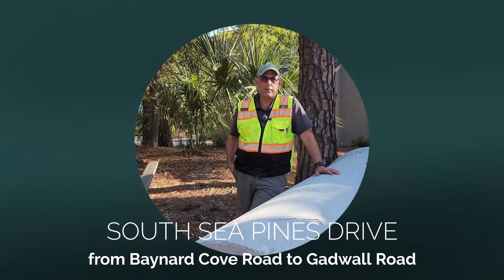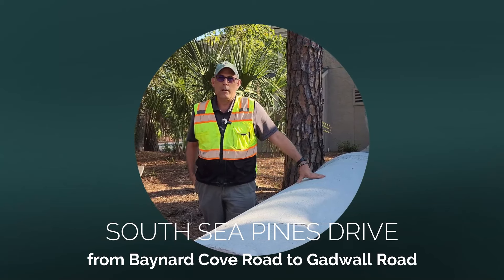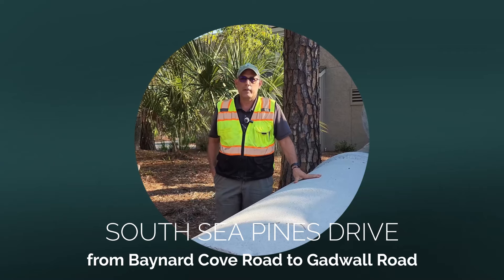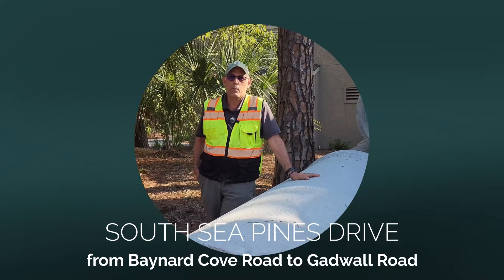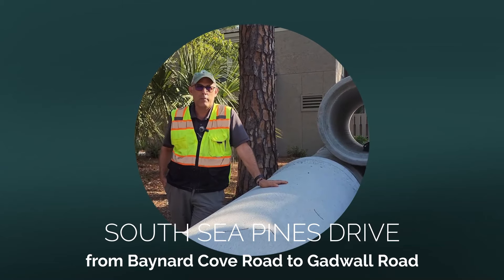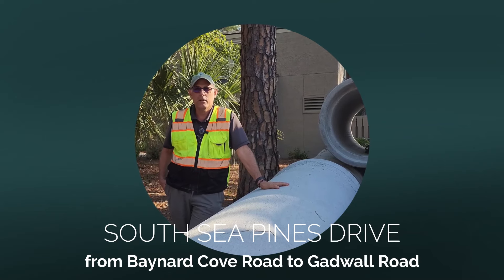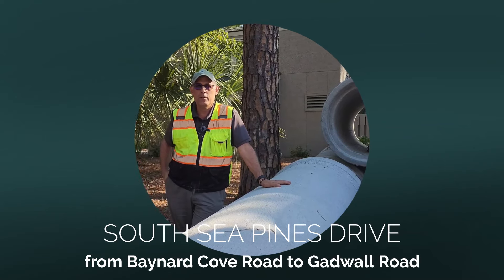We're in the last phase of South Sea Pines Drive stormwater drainage construction. We've installed approximately well over a mile of stormwater pipe. We replaced stormwater pipe that was installed back in the mid-1950s and 1960s — some of the original drainage here in Sea Pines.